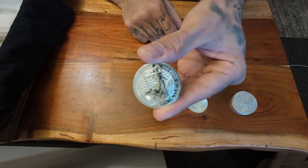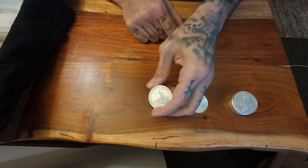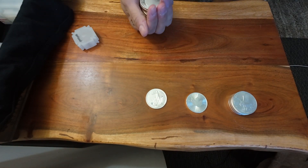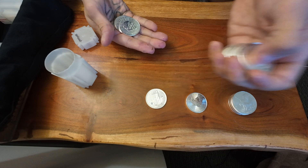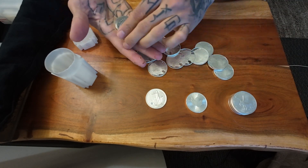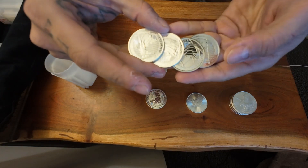These are just beautiful coins — super beautiful. These are the new King Charles ones. I got quite a bit of them, and a bunch of buffalos of course. A bunch of buffalos. And a bunch of Britannias. I love these coins, man.